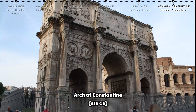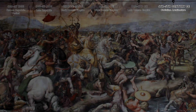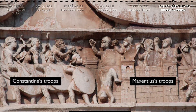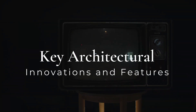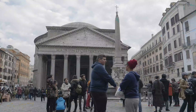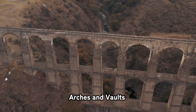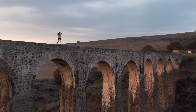The Arch of Constantine is a triumphal arch celebrating Constantine's victory at the Battle of Milvian Bridge, incorporating spolia — reused sculptures from earlier monuments. Turning to key architectural innovations: the use of concrete allowed Romans to build massive and durable structures such as the Pantheon's dome. Mastery of the arch led to the development of aqueducts, bridges, and monumental buildings like the Colosseum.